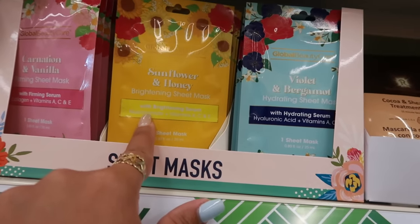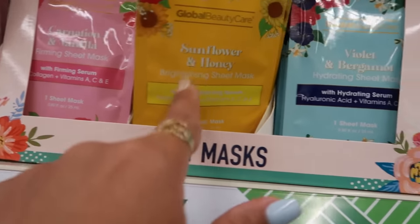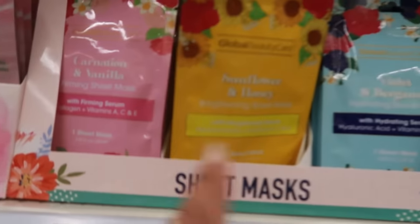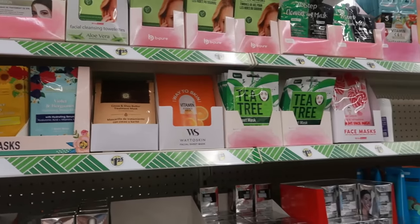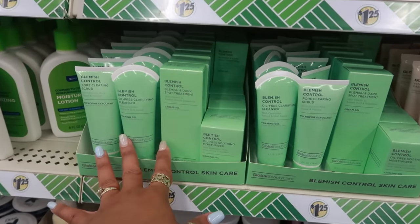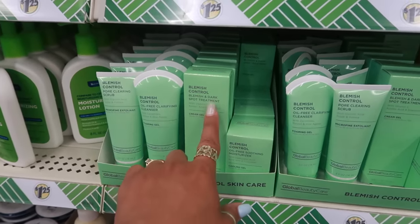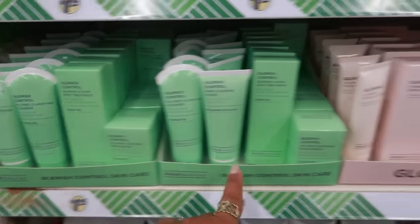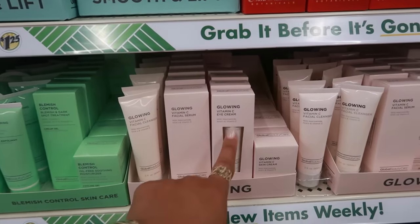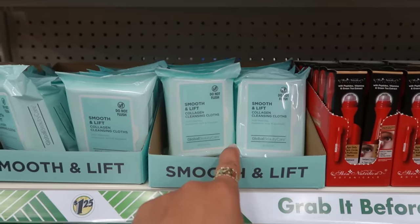There were some sheet masks to go with the little set we saw up front when we first came in — same scents: carnation and vanilla, sunflower honey, and violet and bergamot. This one is brightening, hydrating, and firming. These little sets over here: the green one is blemish control — pore clearing oil-free clarifying cleanser, blemish and dark spot treatment, and oil-free soothing moisturizer. The pink one is glowing vitamin C facial cleanser, serum, eye cream, and vitamin C skin cream. There are also some cleansing cloths up here.